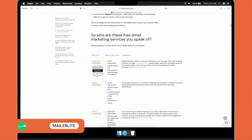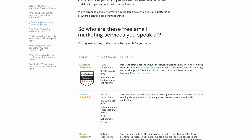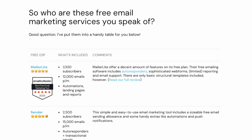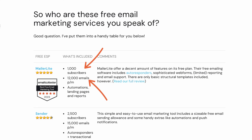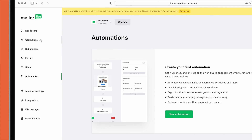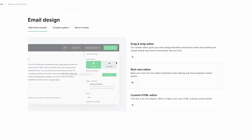First on the list is MailerLite, one of our favorite email marketing services on Tooltester. Not only does it score highly in terms of ease of use and deliverability, it also offers a generous free plan with up to 12,000 emails per month to 1,000 subscribers. You get marketing automations and access to their website and landing page builder, so it's great for capturing newsletter signups and running lead generation campaigns.